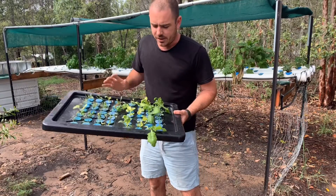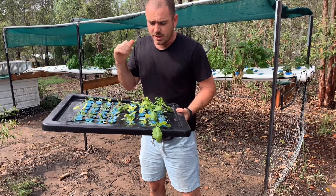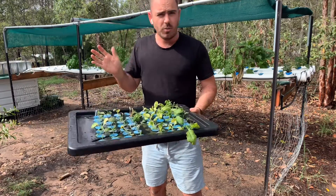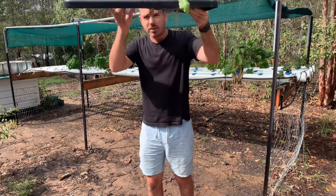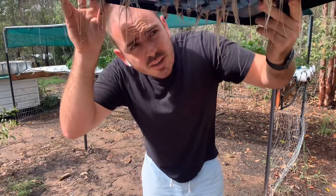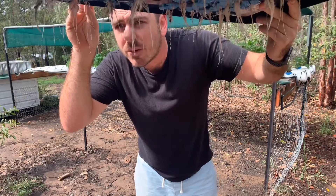My goal here is to get as many of these seedlings into the NFT system as possible while we've got a break in the hot weather. The ones with the larger roots will go in; the ones I can't get in because the roots aren't big enough will have to stay in the propagation container until they have long enough roots, and then we can look at putting them in.